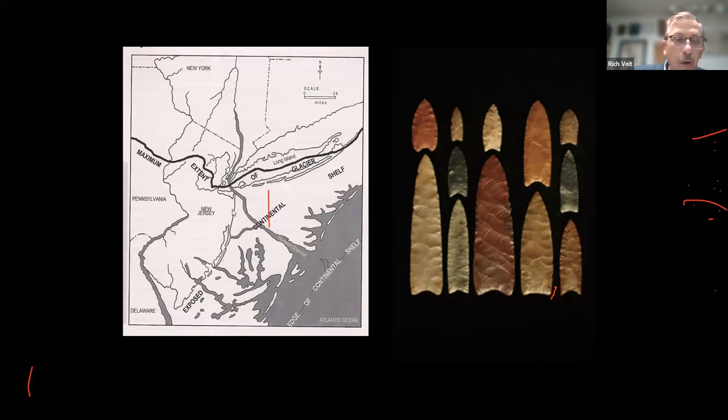This map shows roughly where the continental shelf ended. I teach at Monmouth University, right about here — we bill ourselves as being a mile from the coast. If we were to travel back to the end of the last glaciation, we'd be between 70 and 100 miles from the coast. Interestingly, archaeologists have found Native American projectile points and remains of ancient animals like mastodons and mammoths offshore while dredging. Those fluted projectile points — essentially spear points with grooves near the end — look like these examples.